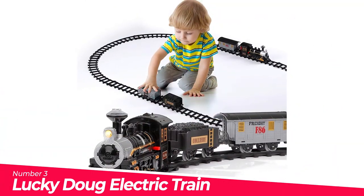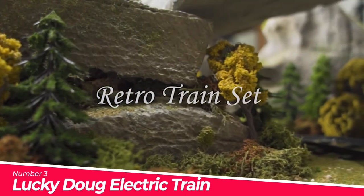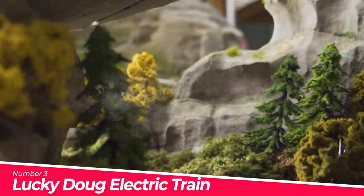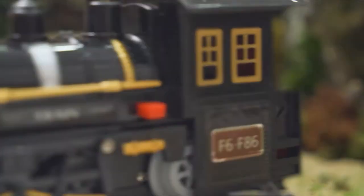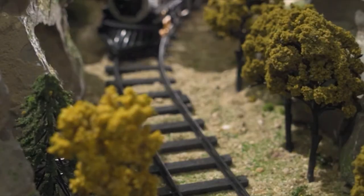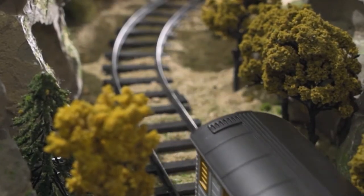Number 3: Lucky Doug Electric Train. Starting this train trip requires two AA batteries, not included. Firmly assembled to prevent train derailment — the train and track can perfectly match, avoiding the possibility of derailment. The little train lover can easily put track pieces together into circular or oval shapes and enter the retro train world to play with their endless imagination.